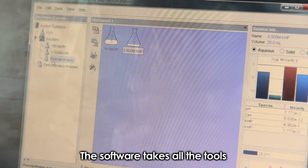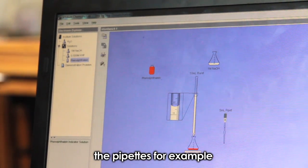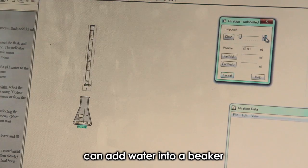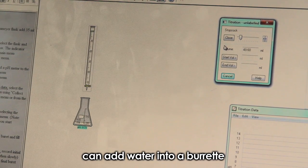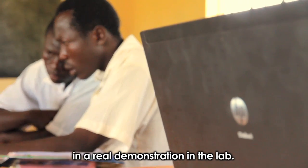The software takes all the apparatus — the beakers, the burets, the pipettes — and gets a drawing of them. The student, by the click of a mouse, can add water into a beaker, can add water into a buret, an acid into a buret, the same way they would do it in a real lab situation.